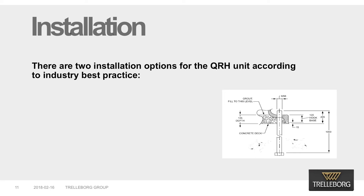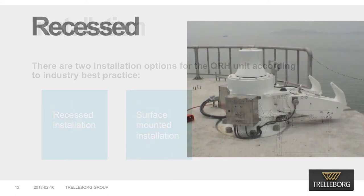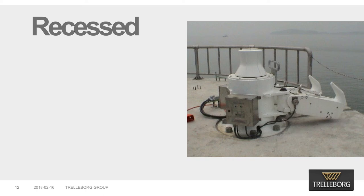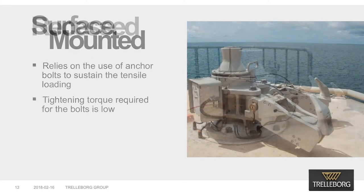The installation method is especially important. There are two installation options for the quick-release hook unit according to industry best practice: recessed installation and surface-mounted installation. Recessed installation is the preferred installation method and relies on the use of anchor bolts to sustain the tensile loading and shear keys to sustain the shear and torsional loading. The gap between the bottom surface of the base plate and the concrete surface is filled with grout. The tightening torque required for the bolts is not high and can be achieved with manual tools. While this method is slightly more difficult initially, it achieves the best results.